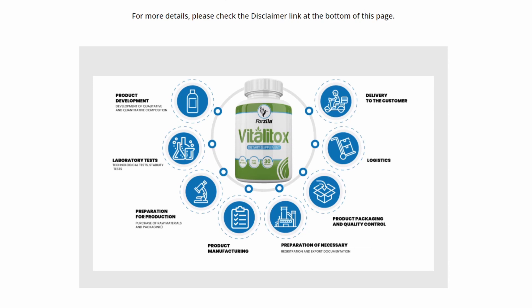You can trust this product — there are many people having great results with Vitalitox and you can have results as well. However, you need to keep in mind that each body will react in a unique way. I'm telling you this so that you are realistic about your treatment and expectations.